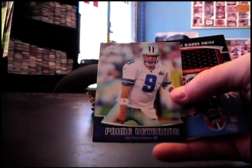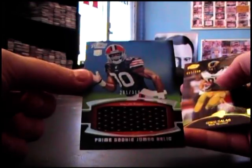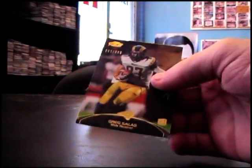Darrell Scott 499 red version. Tony Romo played awesome for the first three quarters and then gave up. 318 Greg Little jersey 699.